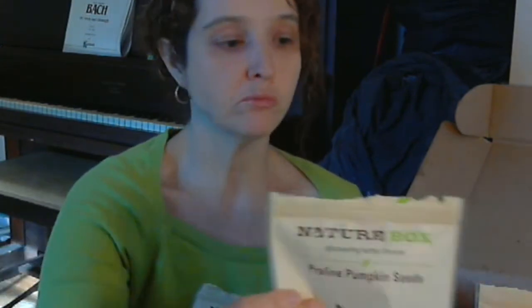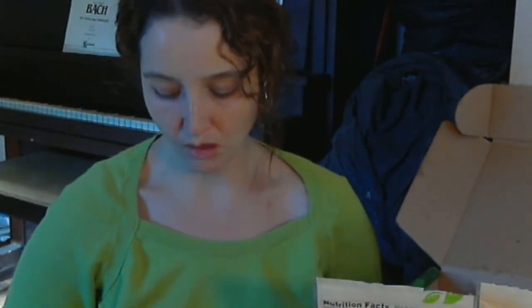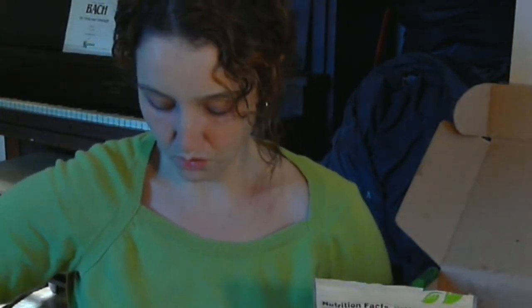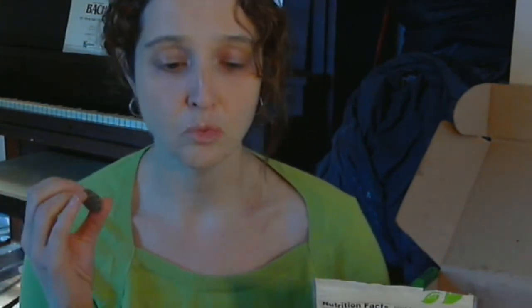That's the end of the unboxing — now I'm going to taste some of these. If you don't like chewing sounds, cut it off now. I'm going to try the Oat Bran Dipping Sticks first. I love them. Also, I noticed almost all of these — I think all of them — are vegan, which is good for those of you who are vegan or trying to be. I know some of their boxes are gluten-free too.